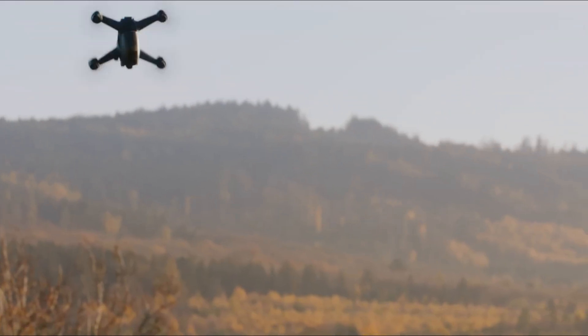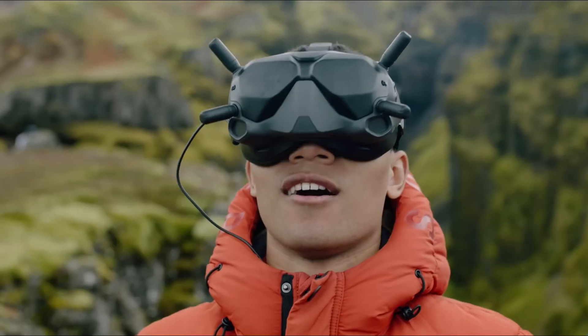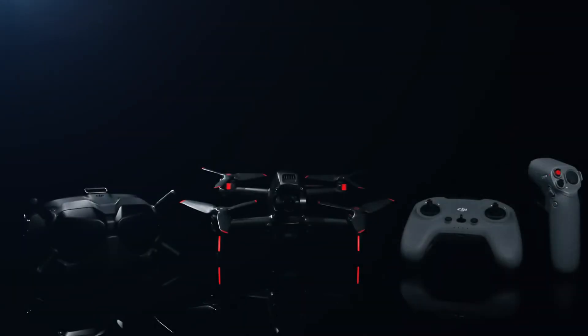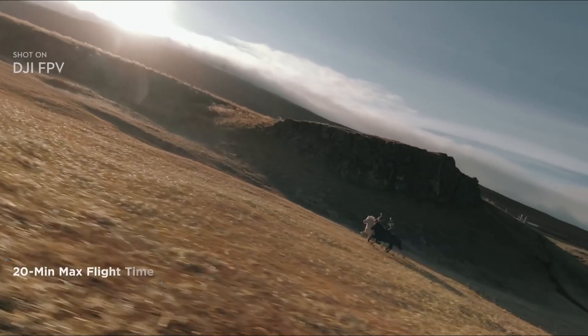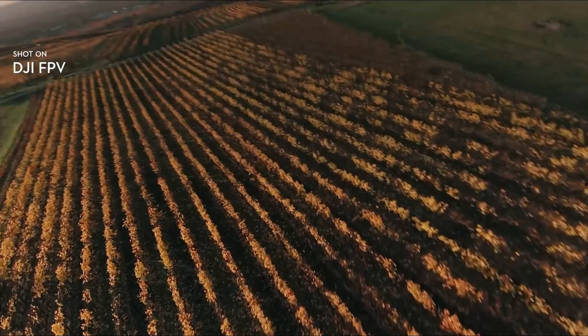The camera has received a significant upgrade too. It now features a 1/1.3-inch CMOS sensor, capable of shooting 4K at 120 frames per second. This results in stunning clarity and buttery smooth footage, even during rapid flight.